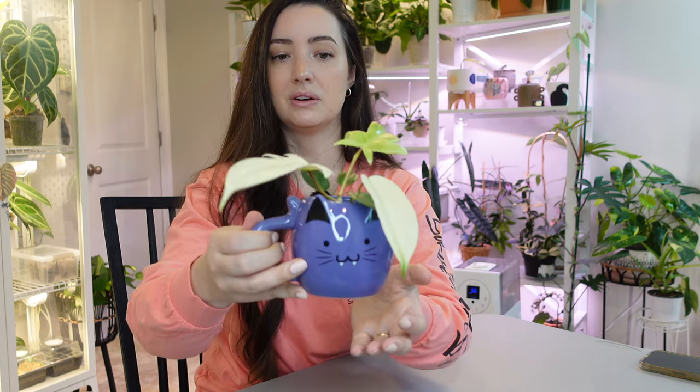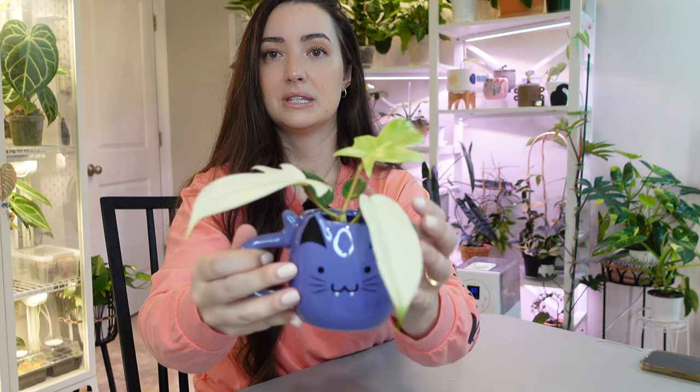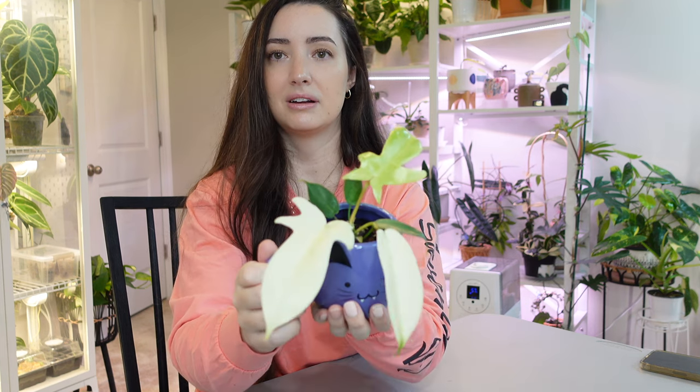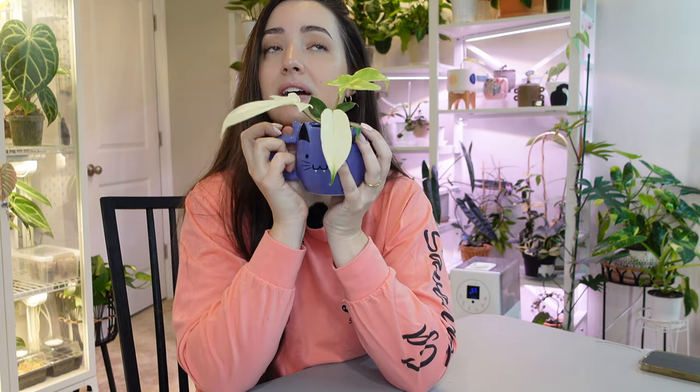So I have him in my cute little cat ghost vampire pot — you know, Florida ghost and a vampire cat, how cute is that? I got this at Target in the dollar section for like three dollars. It is so cute. I can't wait to watch this plant come back for me.